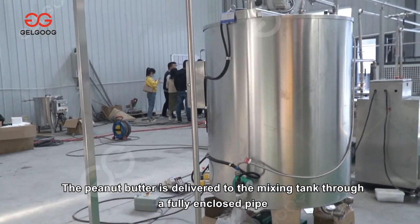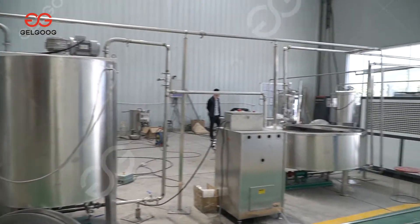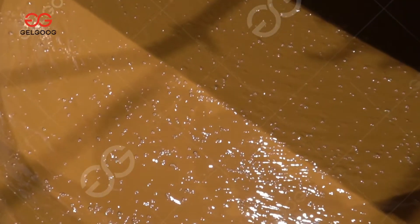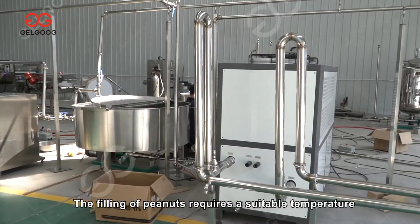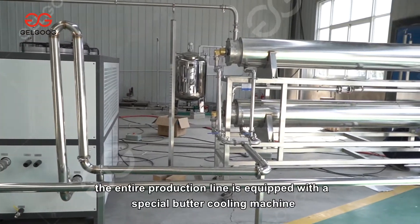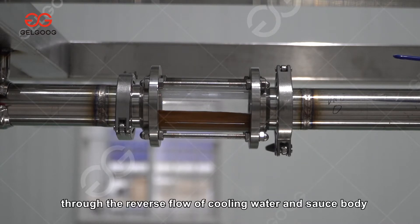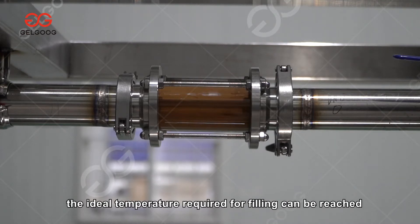The peanut butter is delivered to the mixing tank through a fully enclosed pipe to make the peanut butter more even. Since filling requires a suitable temperature, the entire production line is equipped with a special butter cooling machine. Through the reverse flow of cooling water and the sauce body in different interlayers, heat exchange brings the product to the ideal temperature required for filling.